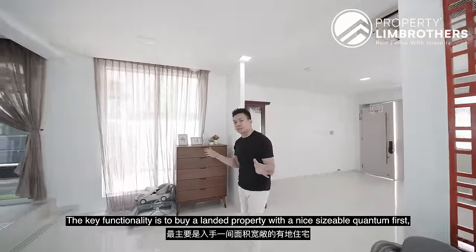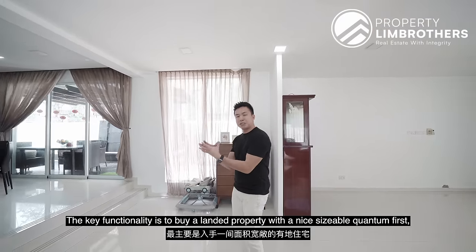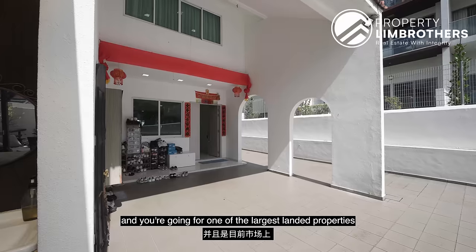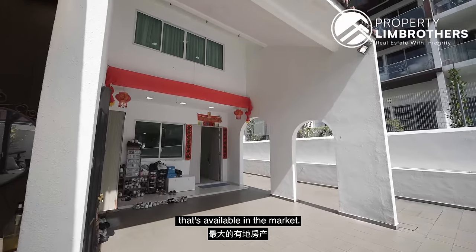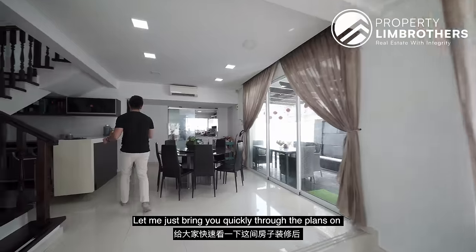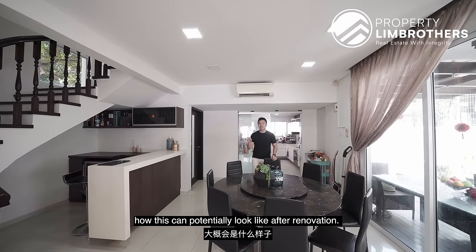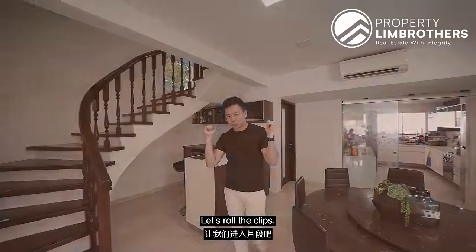The key functionality is to buy a landed property with a nice sizeable quantum first, because that allows you to get into a detached plot — one of the largest landed property types available in the market. Let me quickly bring you through the plans on how this can potentially look after renovation.